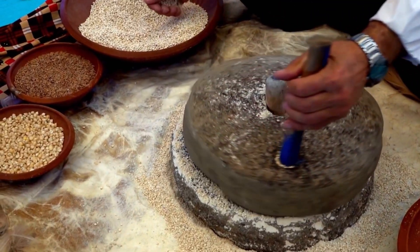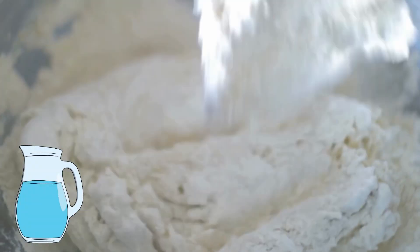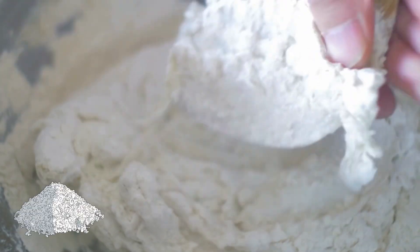The farmers mill the grain by grinding it between two stones. This then makes flour. Flour is the main ingredient used to make bread. You also need water, yeast, and salt.